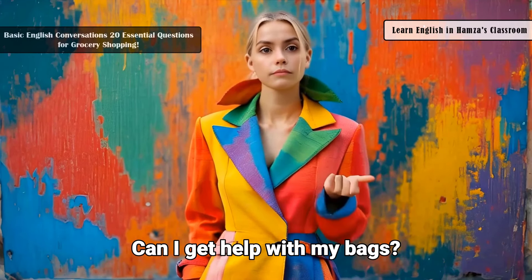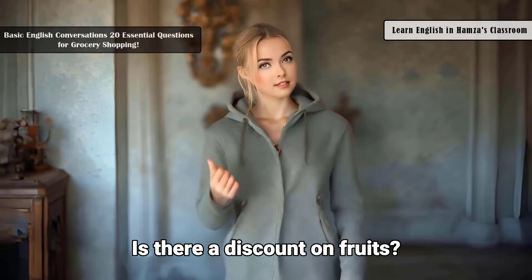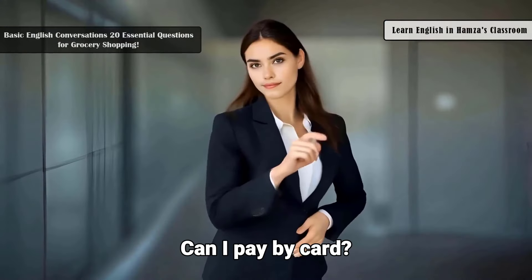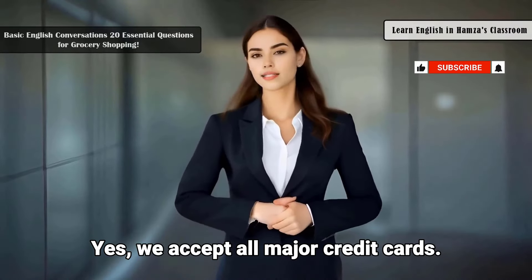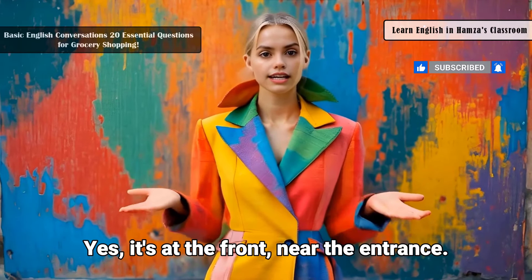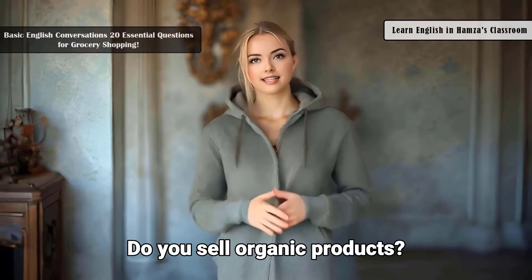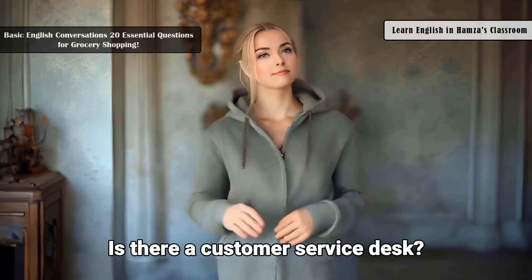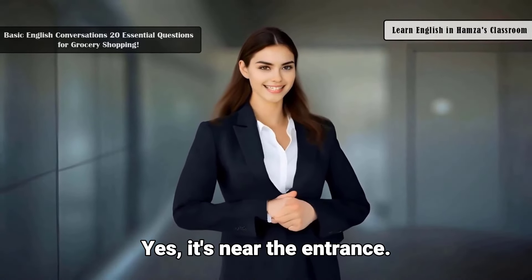Do you have gluten-free bread? Yes, it's in the health food section. Can I get help with my bags? Yes, our staff can assist you. Is there a discount on fruits? Yes, apples are 10% off today. Can I pay by card? Yes, we accept all major credit cards. Is there a bakery in this store? Yes, it's at the front near the entrance. Do you sell organic products? Yes, we have a variety of organic items. Is there a customer service desk? Yes, it's near the entrance.